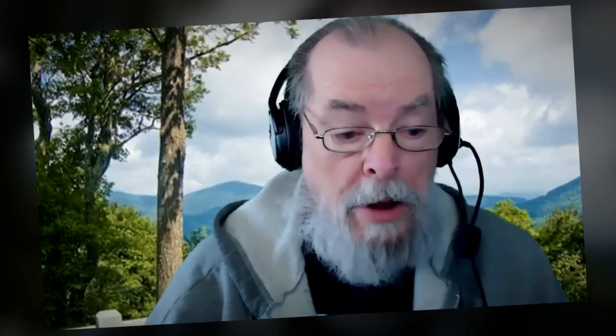Now I'm going to end this test. This is what you can do with the green screen and no lighting at all.